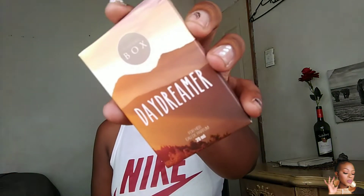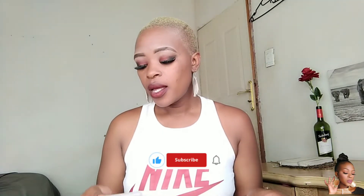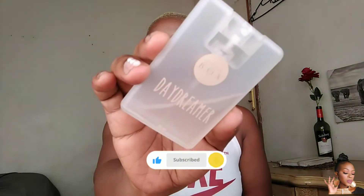This is how it looks like. Let me show you the packaging — this is how the packaging looks like. It's almost finished, guys. Daydreamer has a little bit of vanilla, it's a very deep scent, a very sweet scent, and a very warm kind of scent.